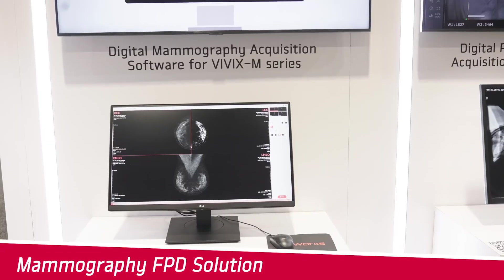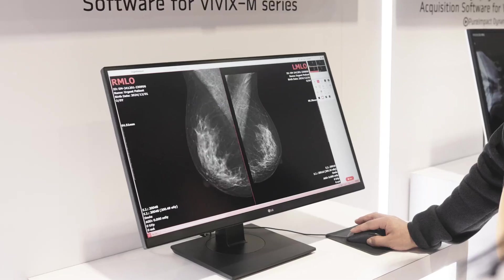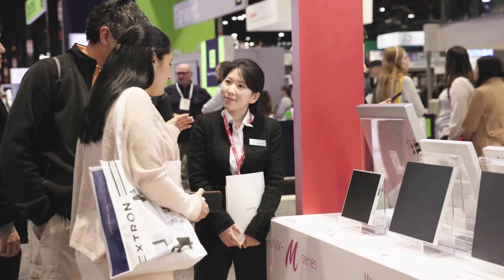Finally, explore our Vivix M mammography detector series. These detectors deliver precise and reliable imaging, supporting effective breast health diagnosis with ease.